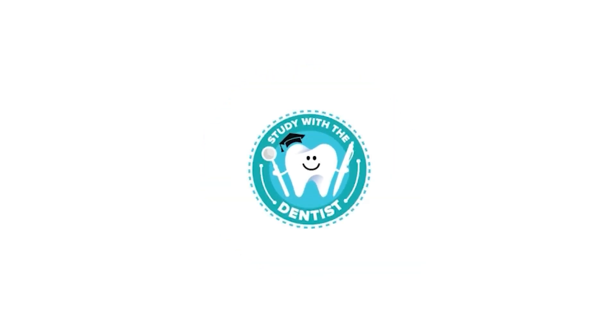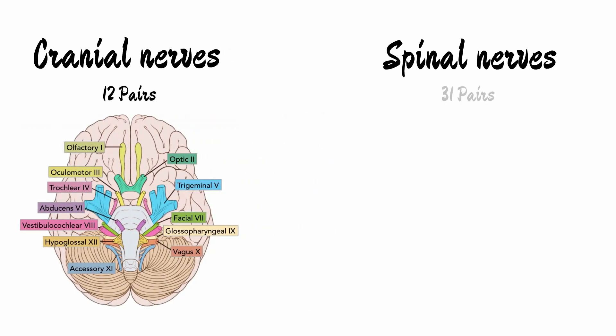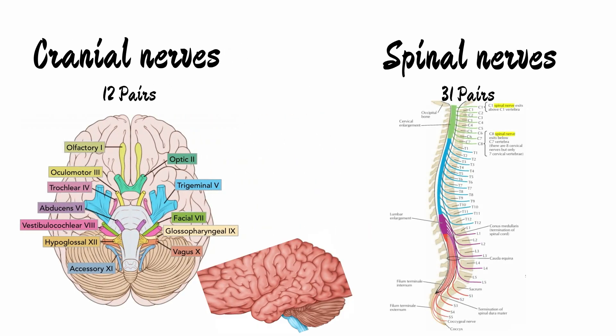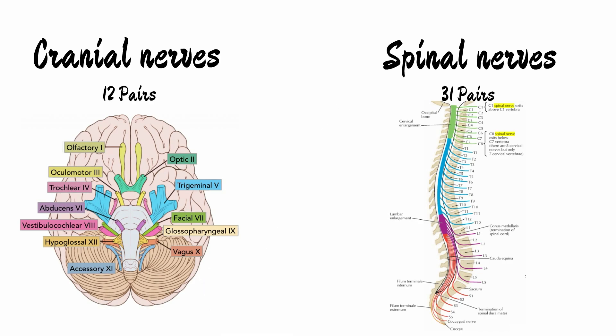Hello and welcome back everyone. Humans have in total 12 pairs of cranial nerves and 31 pairs of spinal nerves. The cranial nerves arise from the brain while the spinal nerves arise from the spinal cord. These nerves, whether cranial or spinal, have special functions to perform, providing sensory as well as motor control over the body.